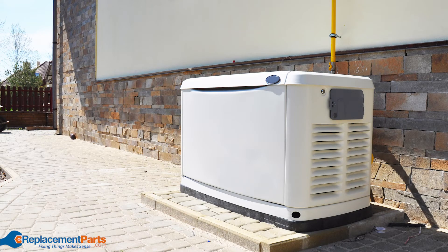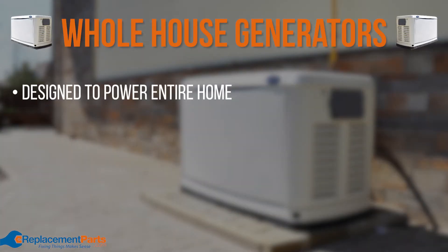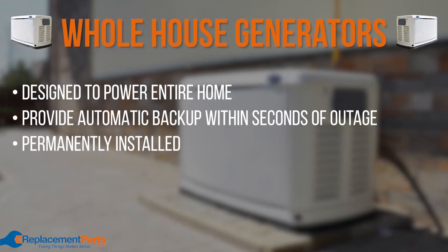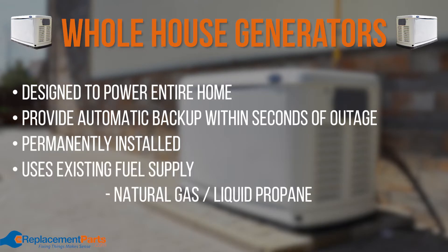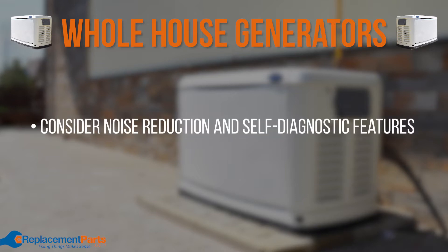Now let's talk about whole house generators. Whole house generators are designed to provide power to your entire home or specific circuits in the event you lose connection to the power grid. These generators provide automatic backup power within seconds of an outage and are permanently installed on your property. They also operate using your home's existing fuel supply, usually natural gas or liquid propane. When purchasing a whole house generator, consider a model with features that reduce noise or allow the system to run self-diagnostic tests.